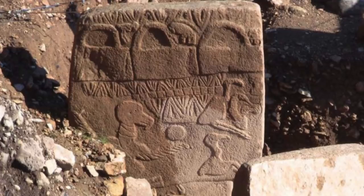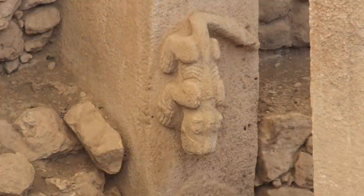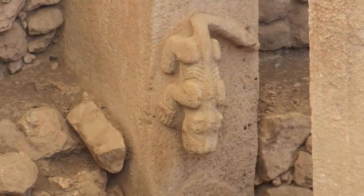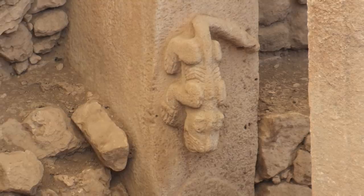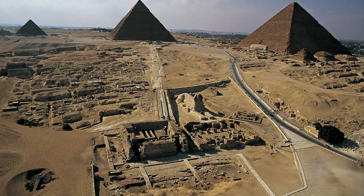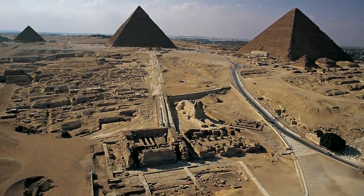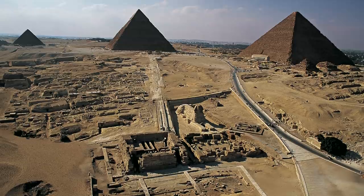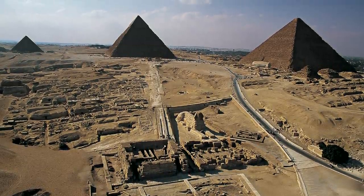Nobody is ever commenting that Göbekli Tepe must be much younger, because there's no evidence that people there had these skills in those times, or that radiocarbon dating is flawed. I would say don't believe something just because it's a popular opinion — mainstream or alternative. In fact, it's the popular opinions that need to be scrutinised the most, to really see if they hold weight.